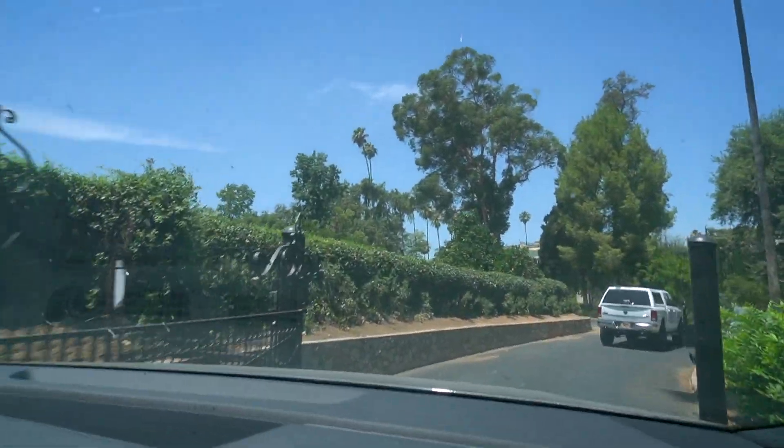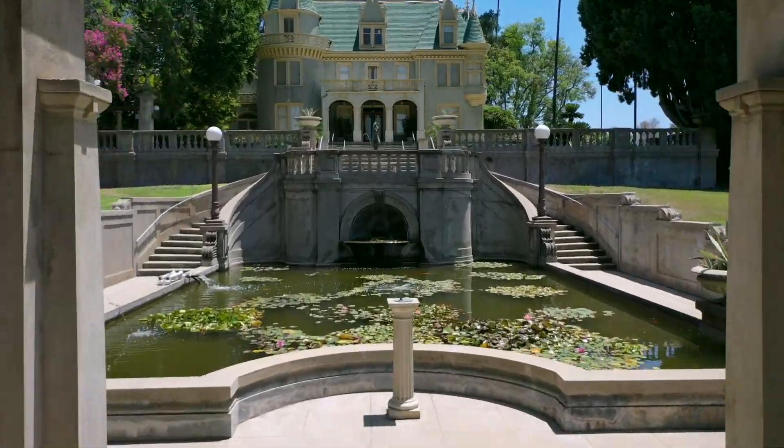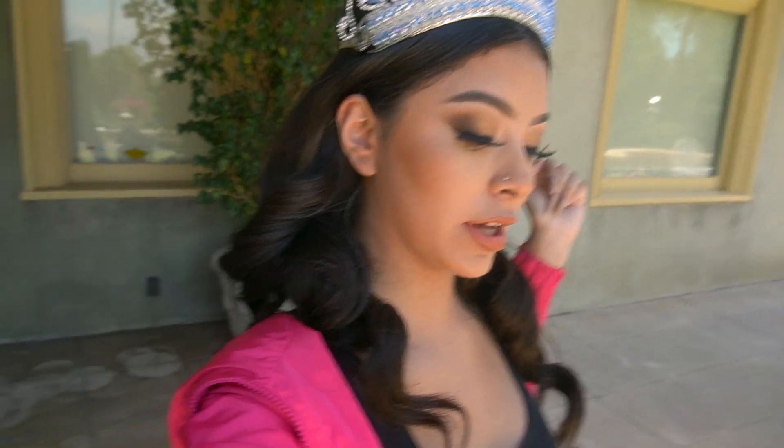Hi guys, we just arrived at the location — look, it's so pretty! We arrived at the location. Do you guys want a tour? It's hot — it's 93 degrees — but it doesn't even feel like it. I don't want to take this jacket off because I don't want to get sunburned.